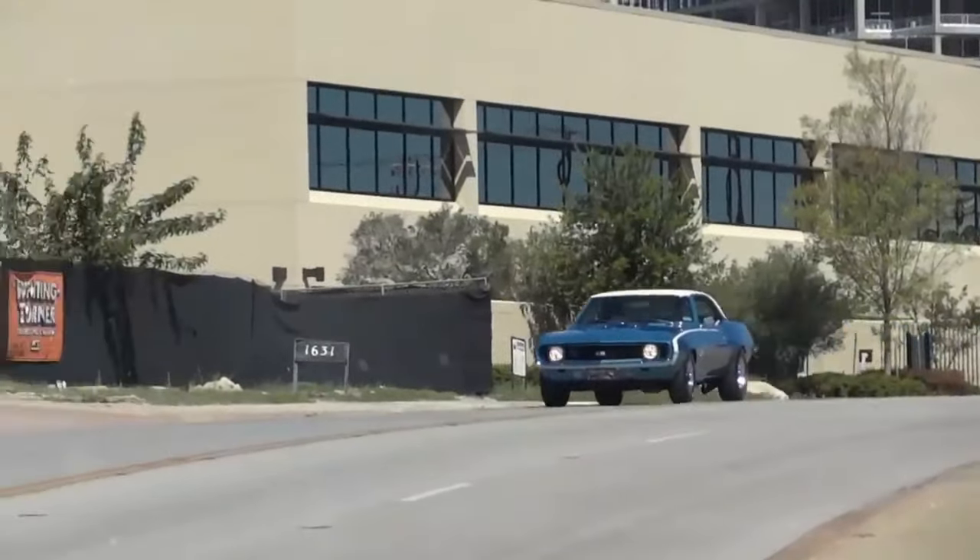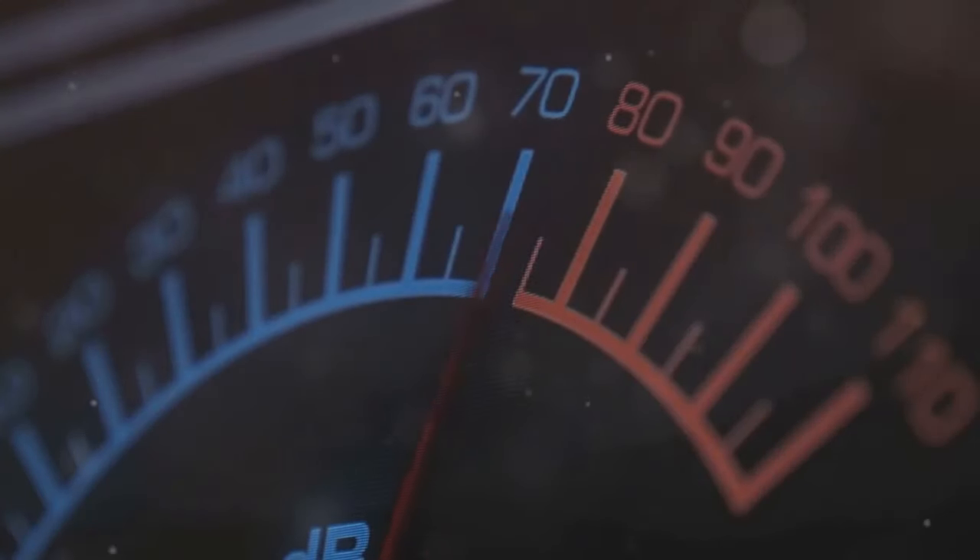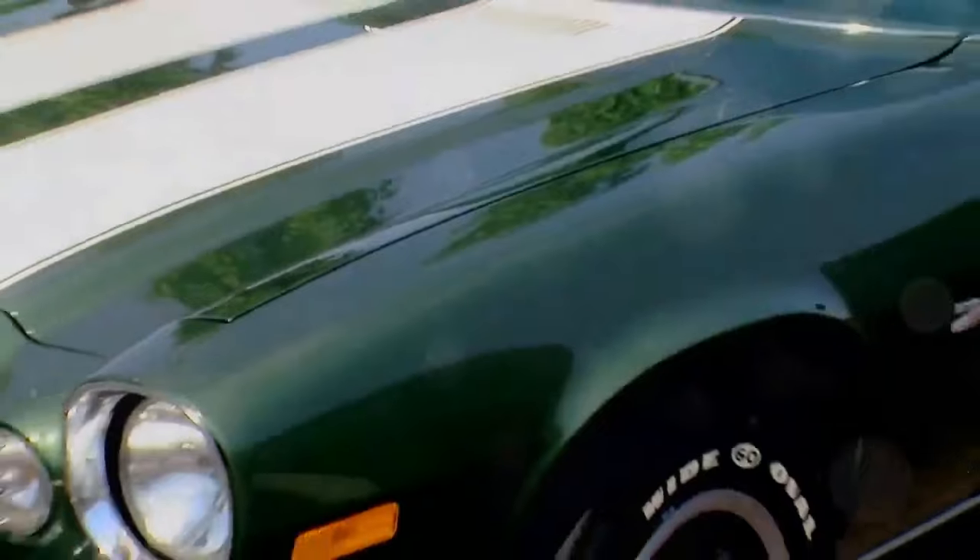Welcome back car enthusiasts. Today, I'm counting down the top 12 fastest classic muscle cars over the quarter mile. Buckle up as we blast from zero to glory. Let's hit the throttle.